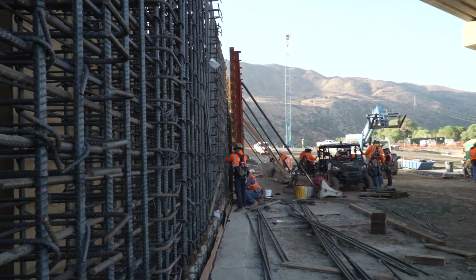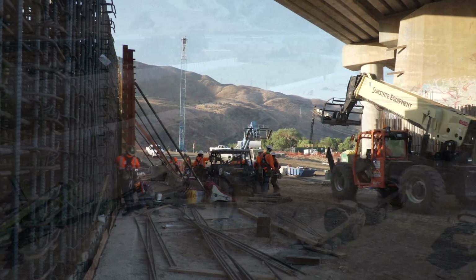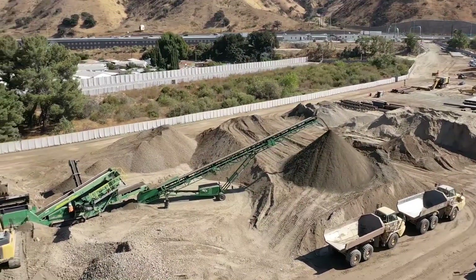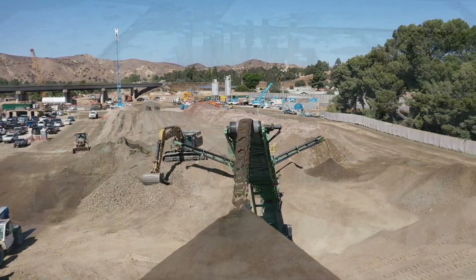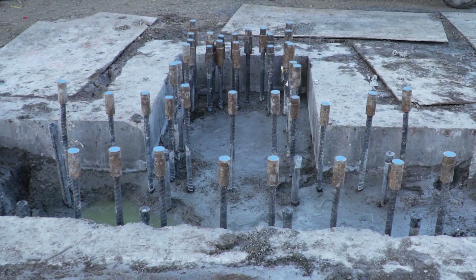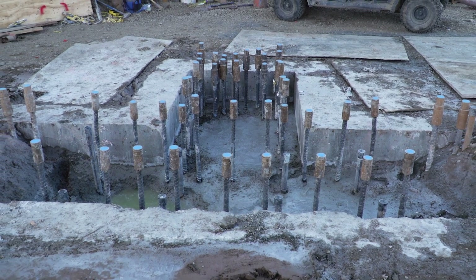One technical challenge is the excavation of the diaphragm wall in the existing riverbed. The subsurface conditions include layers of sand, gravels, cobbles and boulders. Additionally, the integrity of all diaphragm wall panels is being tested utilizing cross-hole sonic logging for acceptance.